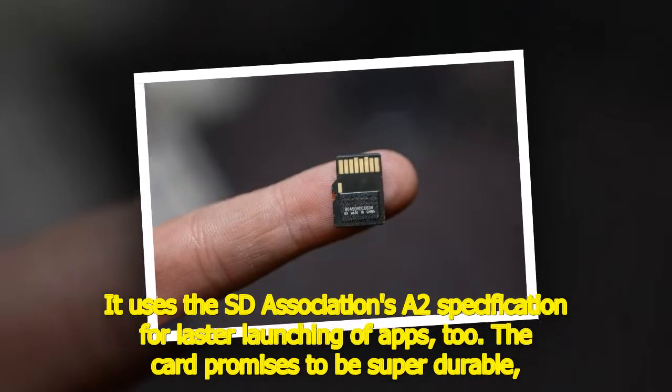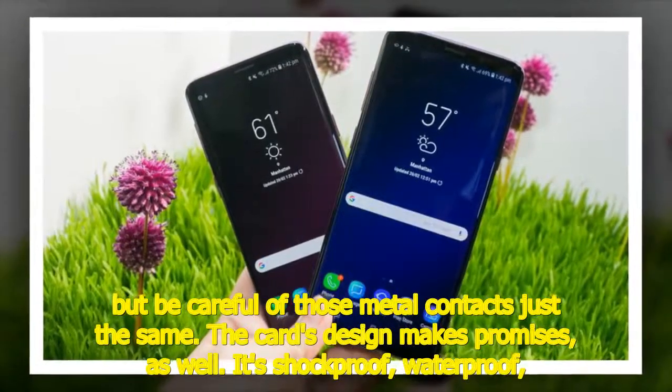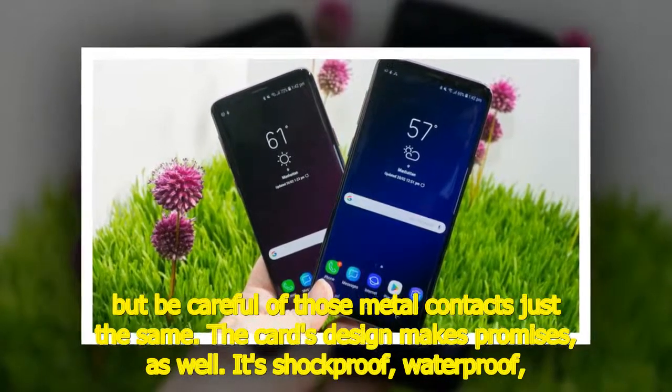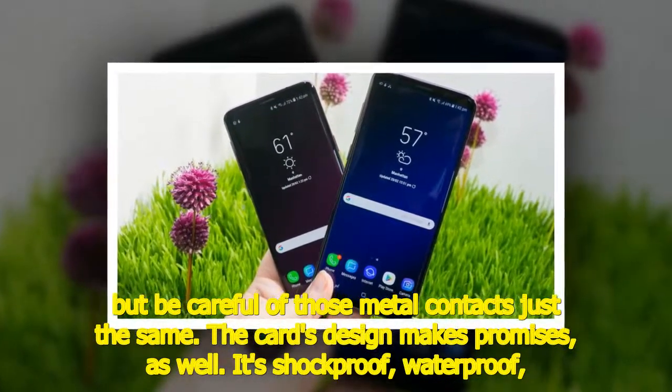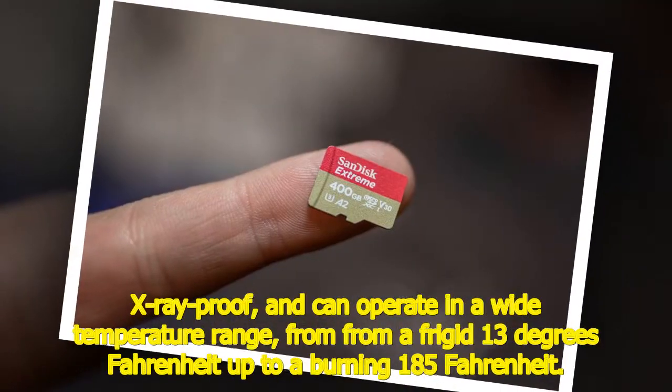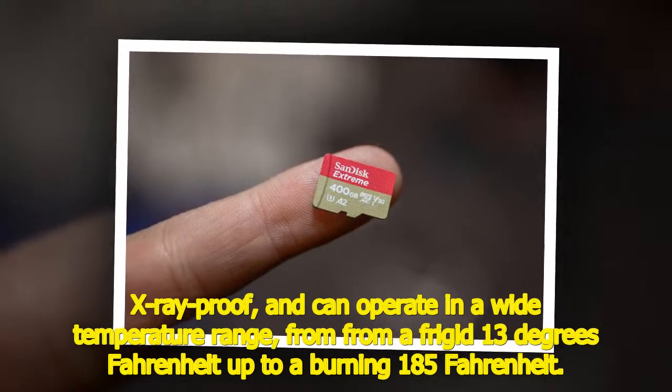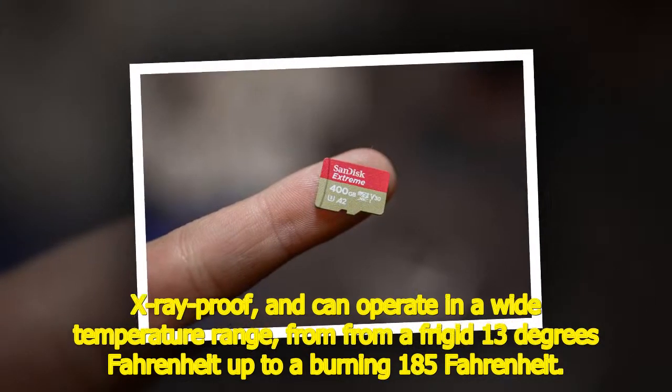The card promises to be super durable, but be careful of those metal contacts just the same. Its design is shockproof, waterproof, X-ray proof, and can operate in a wide temperature range — from a frigid 13 degrees Fahrenheit up to a burning 185 degrees Fahrenheit.